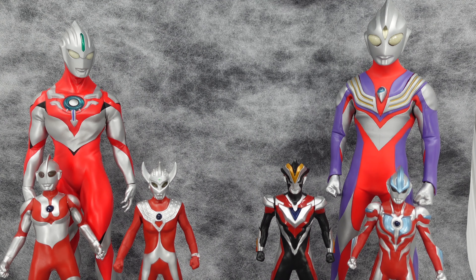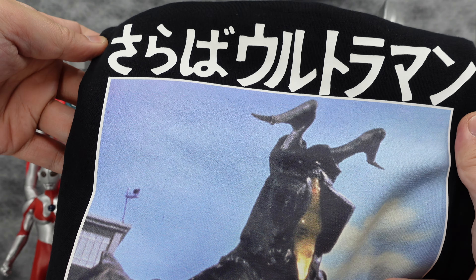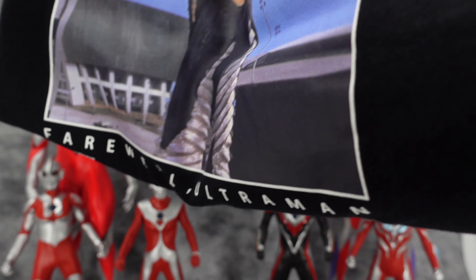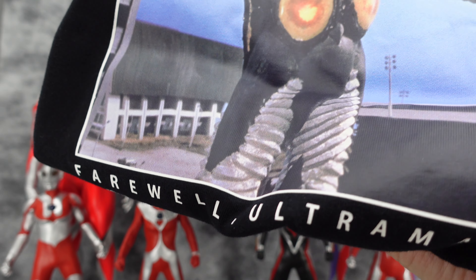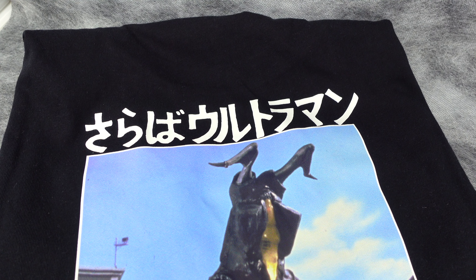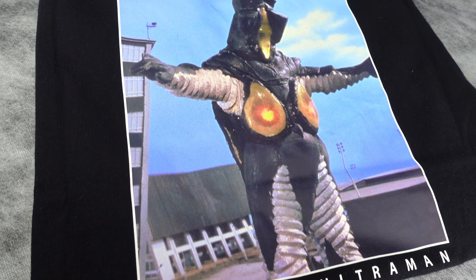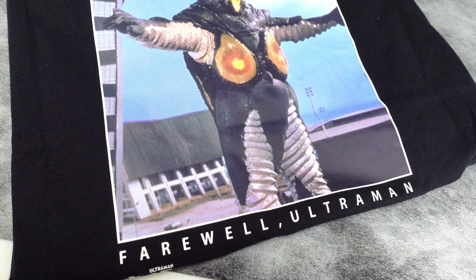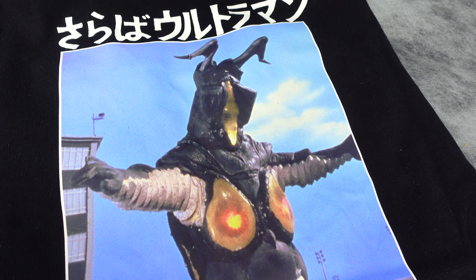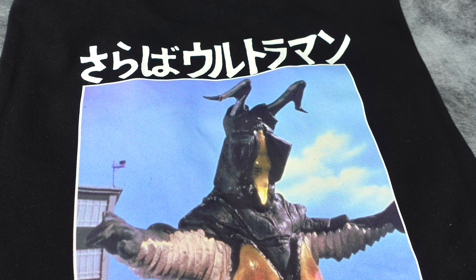Now let's talk about something of the Kaiju variety — here we have Zetton. I'm actually quite impressed with this big large print at the back of the T-shirt. There's nothing in front, it just says 'space dinosaur.' But the print of Zetton itself is quite large and, just like the Ultraman Hayata shirt, the colours look amazing. Definitely a must-have for both Ultraman and Kaiju fans.